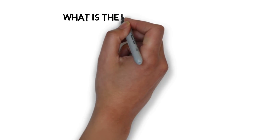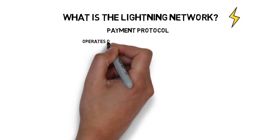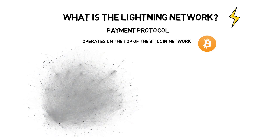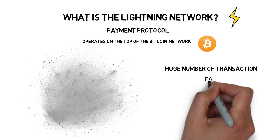What is the Lightning Network? Lightning Network is a payment protocol that operates on top of the Bitcoin network. It's a network of decentralized nodes that allows for sending a huge number of transactions extremely fast and for a negligible fee.